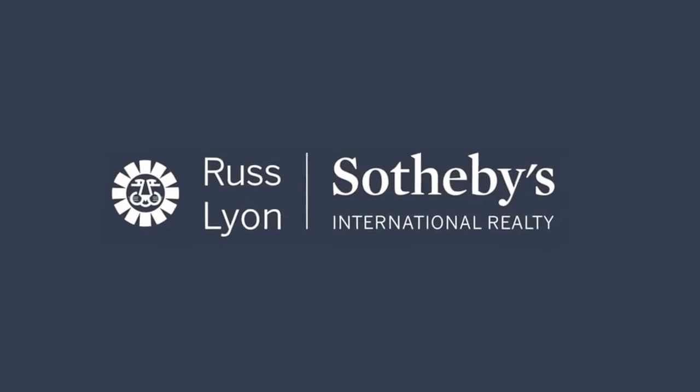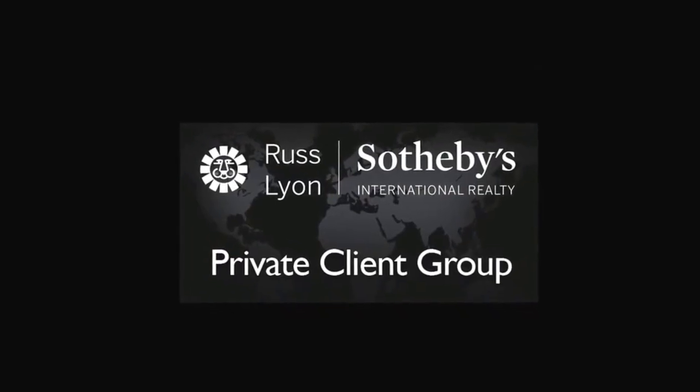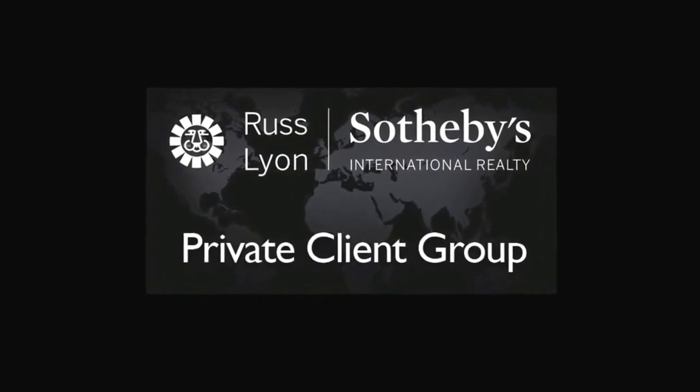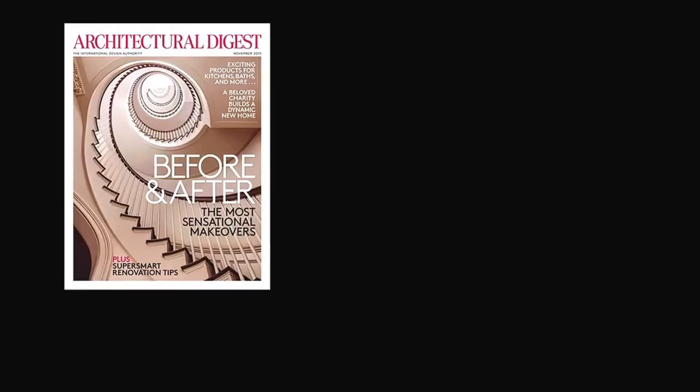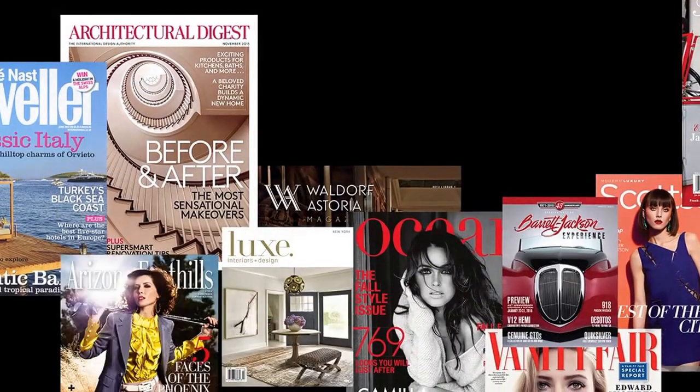Rush Lyon Sotheby's International Realty represents the most powerful residential digital marketing on the planet. Now add the most robust print campaign offered by any broker and you have the Private Client Group. Here's just a sample of where you can find Private Client Group homes.